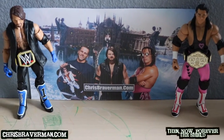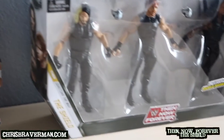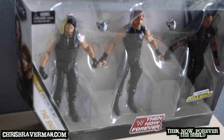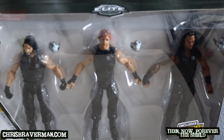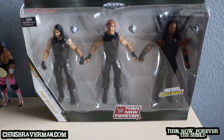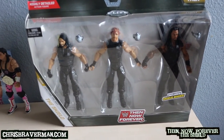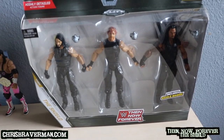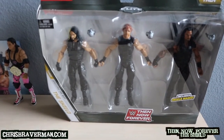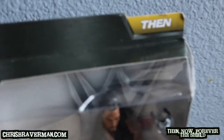What's up guys, it's Chris Braverman and today I am unboxing and reviewing the Shield Then Now and Forever three-pack. The Shield — this is available exclusively at Walmart — as well as the Bash at the Beach three-pack featuring Sting, Lex Luger, and the Macho Man Randy Savage.